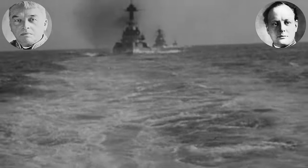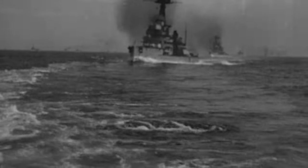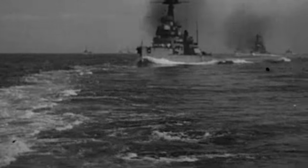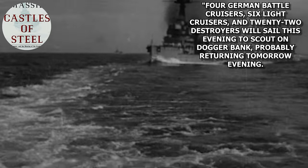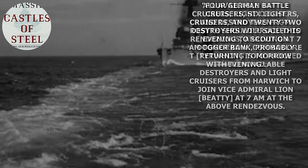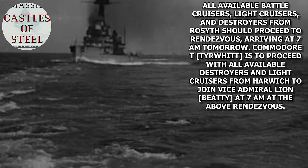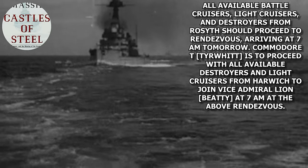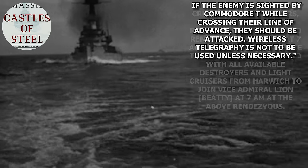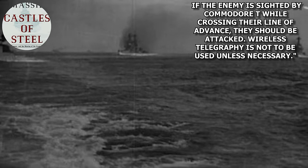The Admiralty under Winston Churchill and Jackie Fisher decided that a joint force would be suitable to intercept the German ships, setting a rendezvous for 7 a.m. on the morning of January 24th, 1915. Sending out telegrams at 1 p.m. on the 23rd to Jellicoe, Beattie, and Tyrwhitt, which reads: 'Four German battlecruisers, six light cruisers, and 22 destroyers will sail this evening to scout on Dogger Bank, probably returning tomorrow evening. All available battlecruisers, light cruisers, and destroyers from Rosyth should proceed to rendezvous, arriving at 7 a.m. tomorrow. Commodore T. Tyrwhitt is to proceed with all available destroyers and light cruisers from Harwich to join Vice Admiral Beattie at 7 a.m. at the above rendezvous. If the enemy is sighted by Commodore T. while crossing their line of advance, they should be attacked. Wireless telegraphy is not to be used unless necessary.'